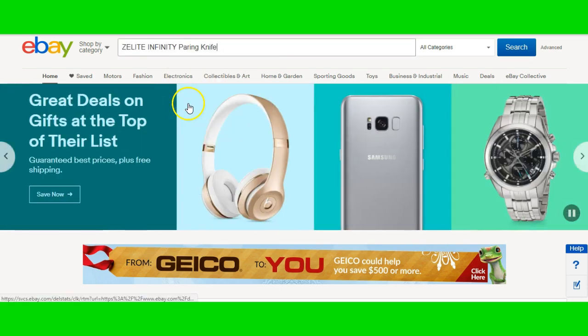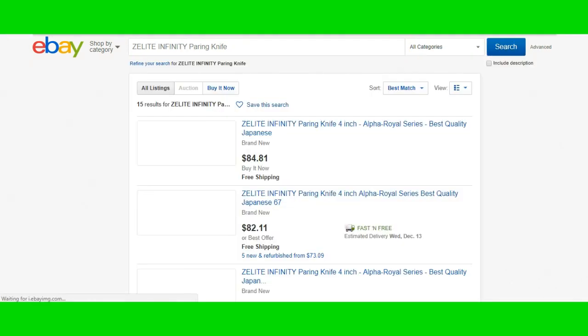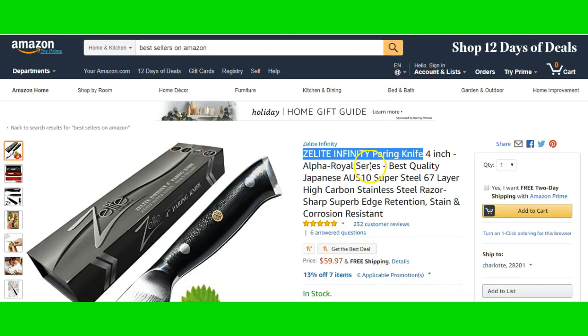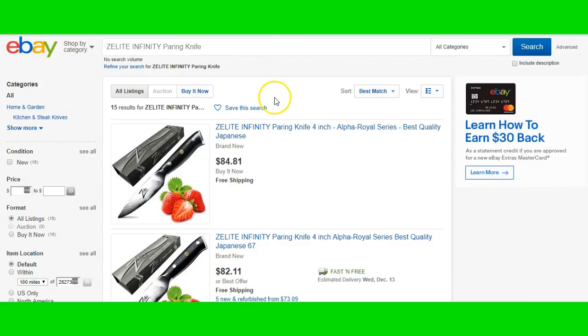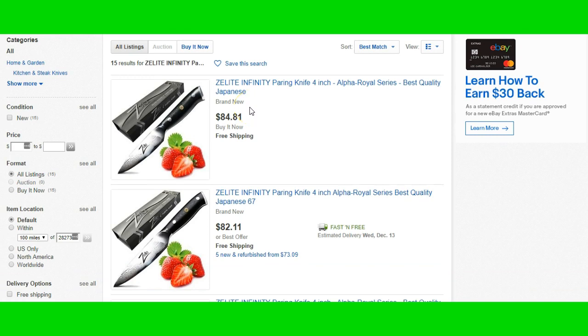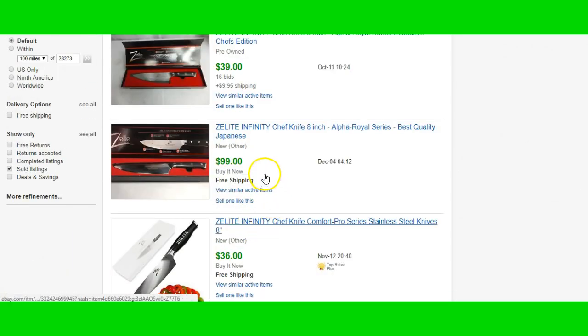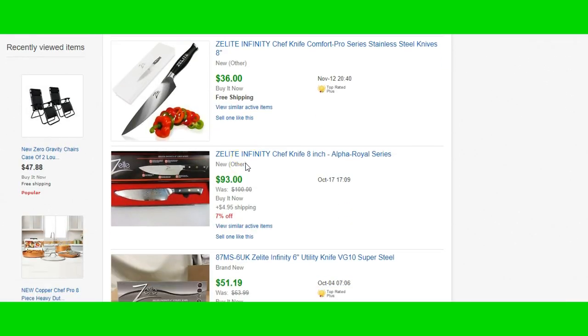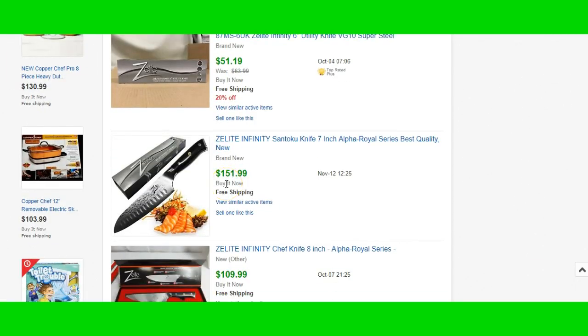Now we're on eBay. We'll take it over to eBay, punch it in, and see what it's selling for. It's selling here on Amazon for $59.97. On eBay it's listed for $84 — nice piece of change right there. Let's see if any sold. Somebody sold it for $99.99, someone else sold it for $93, and someone sold this 7-inch knife for $151.